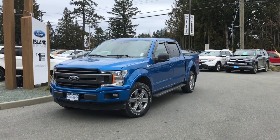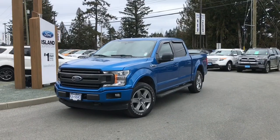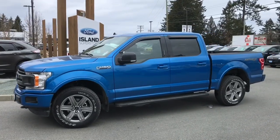Thanks for joining us today at Island Ford Superstore located on Norcross Road in Duncan, B.C., off the Trans-Canada Highway. We're in the Cowichan Valley on Vancouver Island. You can also visit us online at islandford.ca for more information and a full description of this vehicle.